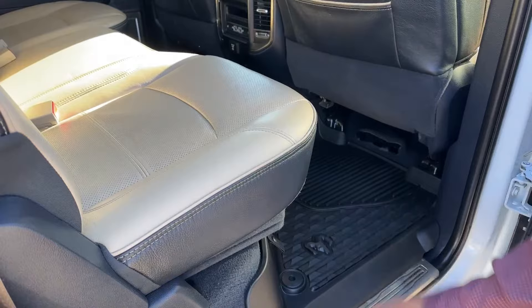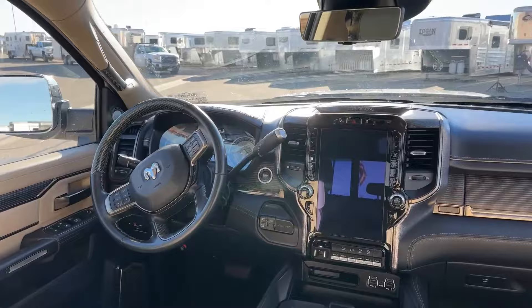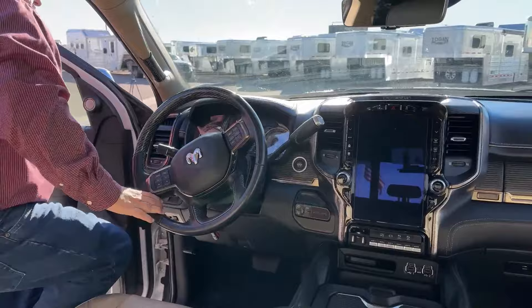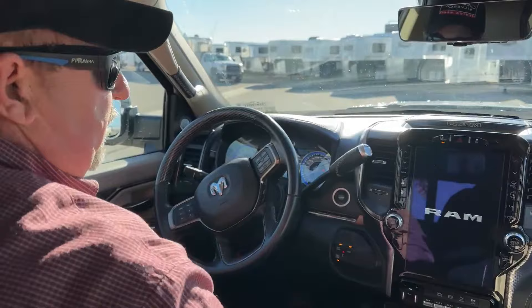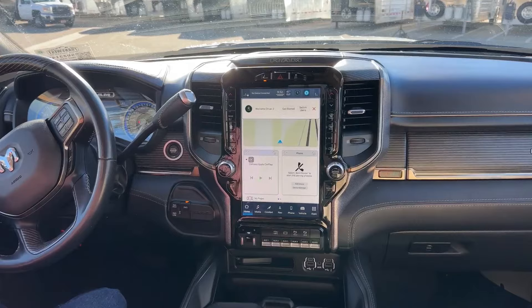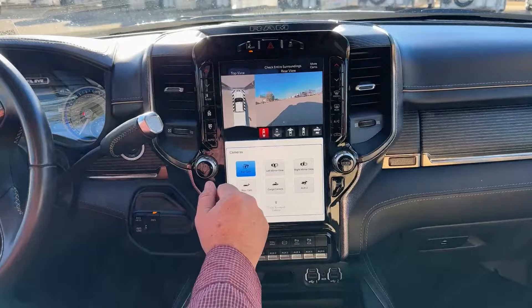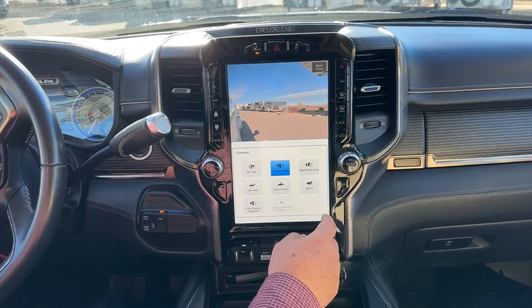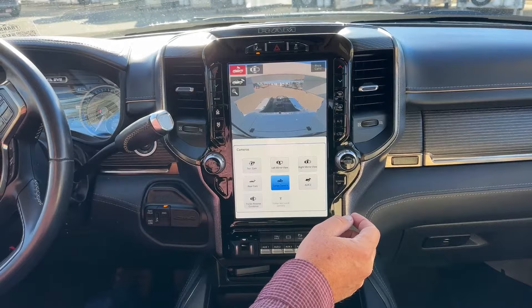This truck is stock number 5U231470. It is a push button start, located right there. One thing I really like about this truck is the size of the screen — it's really large, which enables you to see things very clearly. Right now we're in reverse, so that's the backup camera. It does offer a few camera options: one here, one on the side, and one of the rear — that's the one you're going to use when you go to hook up your gooseneck trailer.